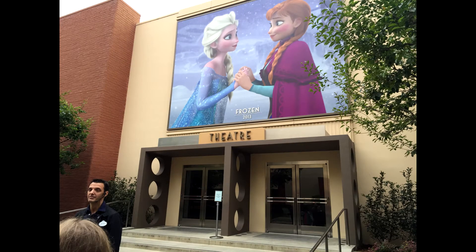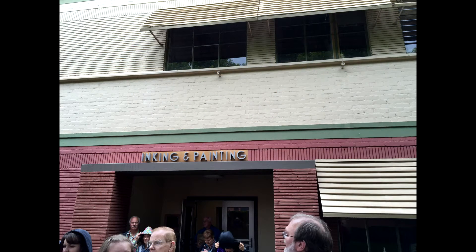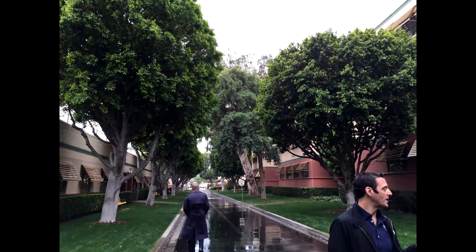Speaking of 101 Dalmatians, we actually got to see a showing at this theater a couple months ago. That's where when they were working on things, they would show the executives or press and all sorts of people. Inking and painting is where the animators would do their thing, and then the inkers and painters would finish up the colors and add all the details to the animation.